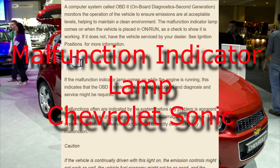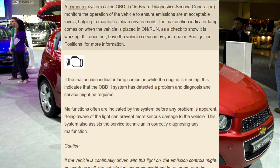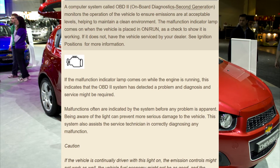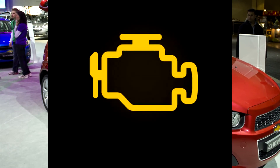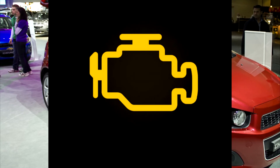Malfunction indicator lamp — warning lights, gauges, and indicators. A computer system called OBD-2, on-board diagnostics second generation, monitors the operation of the vehicle to ensure emissions are at acceptable levels, helping to maintain a clean environment.